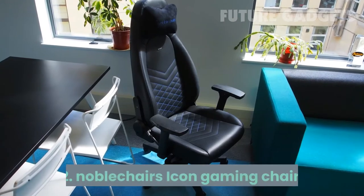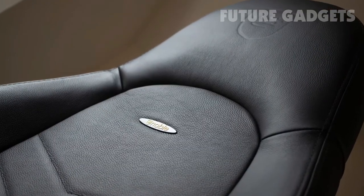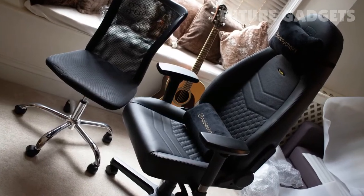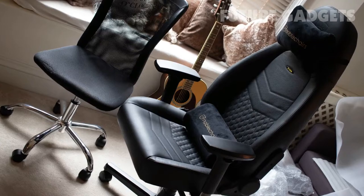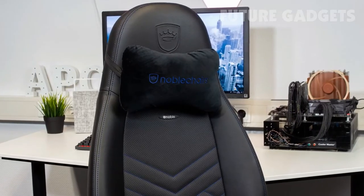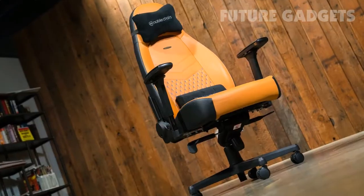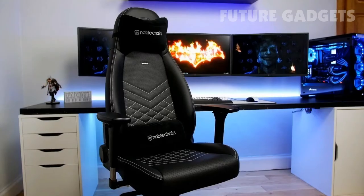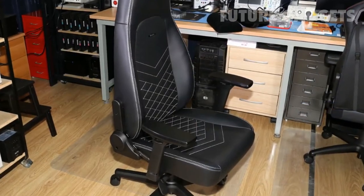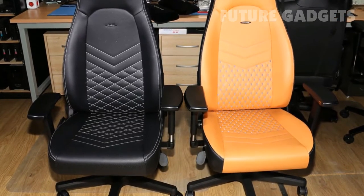Number 2: Noble Chairs Icon Gaming Chair. Noble Chairs is well known for crafting some of the best gaming chairs out there, and the Noble Chairs Icon makes it clear why. While it's more affordable than the flagship Epic Real Leather, it's still extremely comfortable and one of the best PC gaming chairs out there. This is thanks to its nice lumbar pillow, which you can easily remove if you don't like it. The Icon is Noble Chairs's least aggressive design, which may appeal if it will double as a day-to-day home office chair.